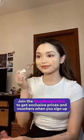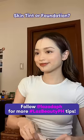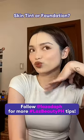I'll just finish the rest of my makeup to see how both products perform with layers of other products. So here's how it looks. What do you prefer — skin tint or foundation?